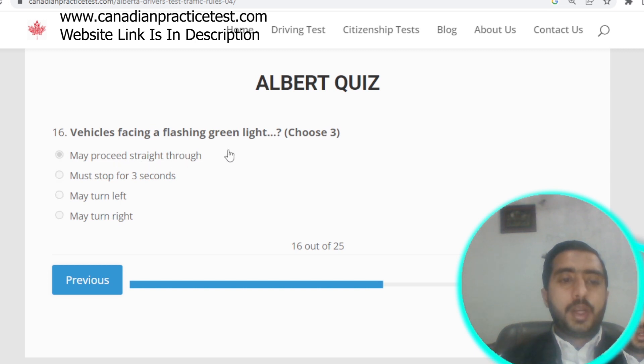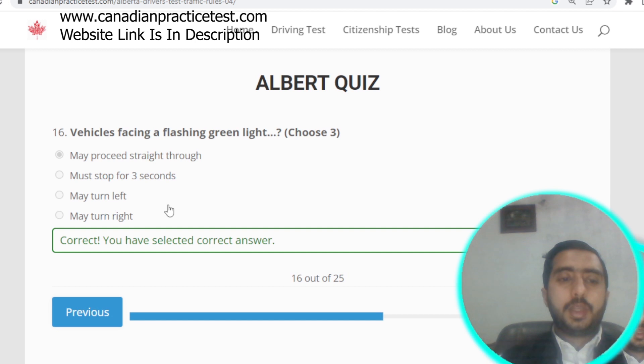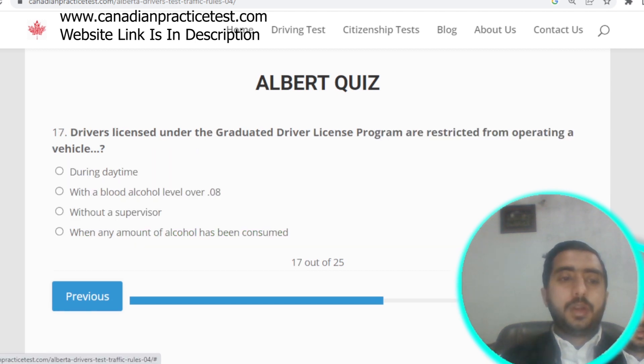Question number sixteen: a vehicle facing a flashing green light may proceed straight through, turn left, or turn right. Options A, C, and D are correct. Question number seventeen: drivers under the graduated driver licensing program are restricted from operating a vehicle when any amount of alcohol has been consumed. Option D is correct.